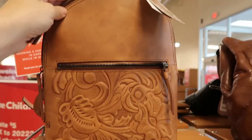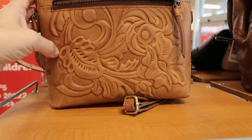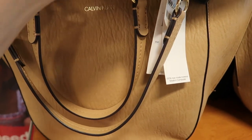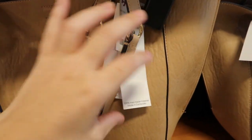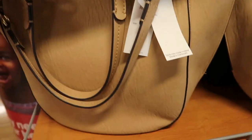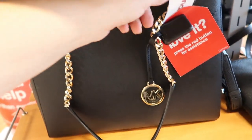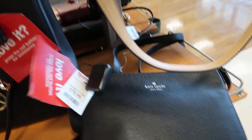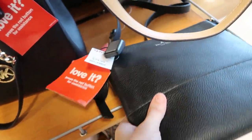There's a little Born backpack on clearance with super pretty embossed leather. This Calvin Klein is $69.99, normally $168. There's a Michael Kors for $19.99. This pretty Kate Spade is $79.99 — just a classic crossbody.